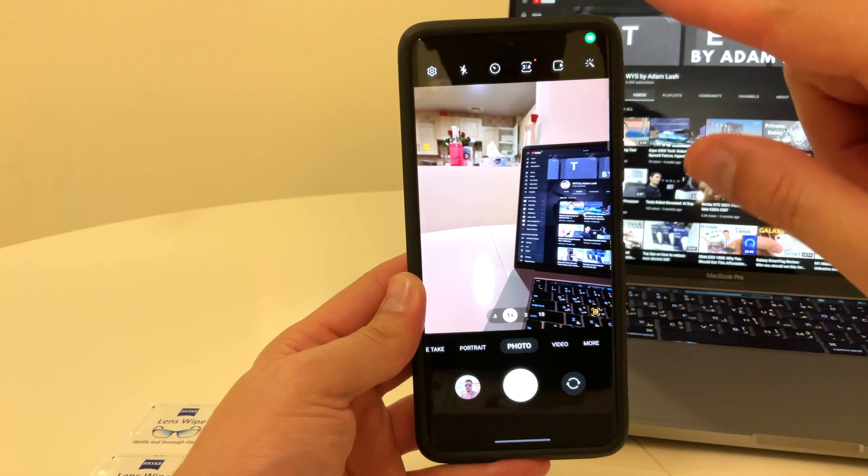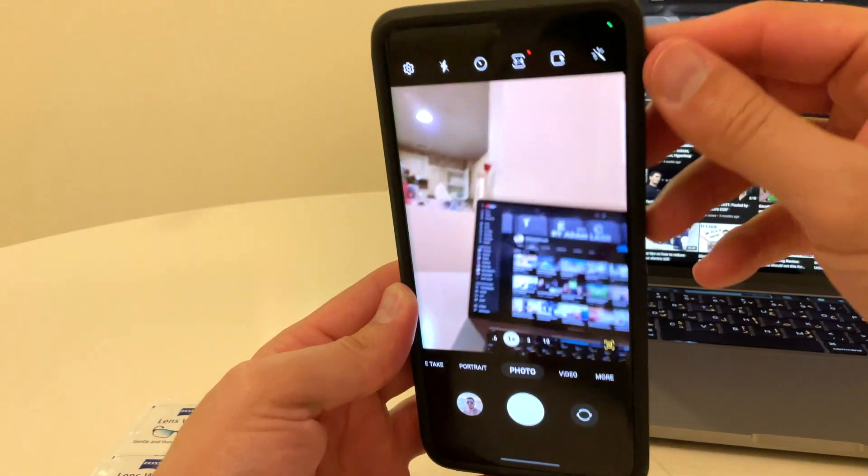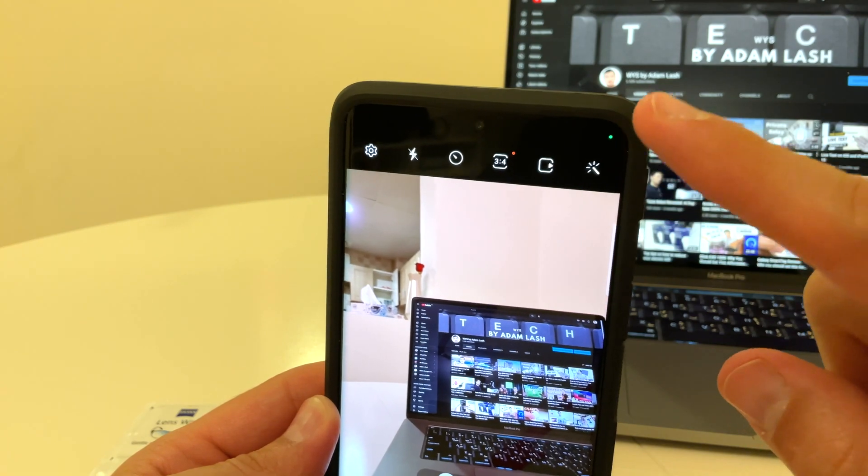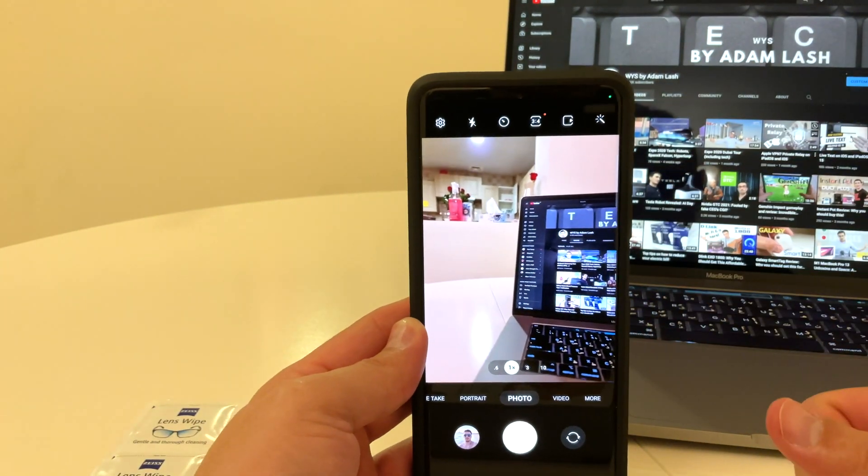So let's start the camera right now. You can see that green dot right there — this means that there's an app that is using your camera right now, which is of course the camera app.